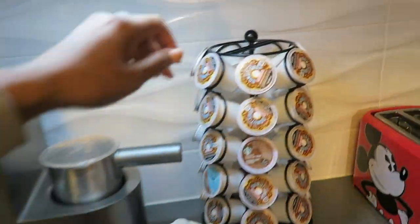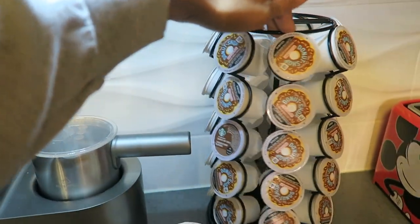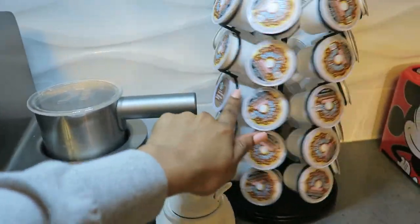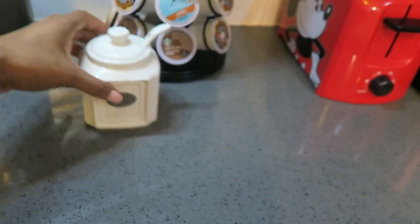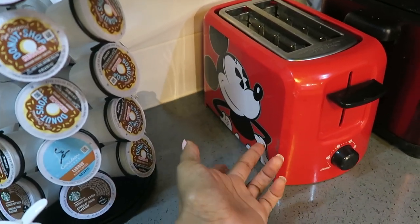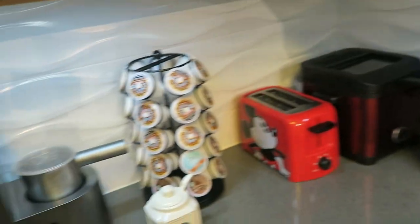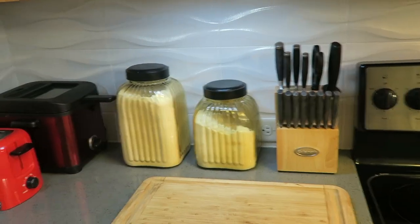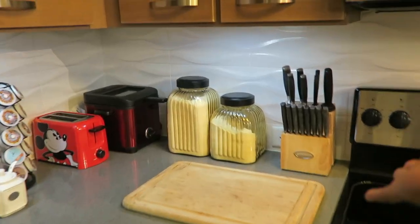I have this little Keurig K-cup holder that I got off Amazon. I love the Donut Shop coffee and Caribou coffee, and I have some Starbucks hot cocoas in here too. I have my sugar in a cute little sugar dish I got from HomeGoods. And then I have my toaster — people laugh at it but my mom got this set for me. It actually came with a French toast and grilled cheese maker, which I have up there too. This is my deep fryer — amazing. And then I have my flour and sugar up here in little glass containers, plus my knife block and my cutting board.